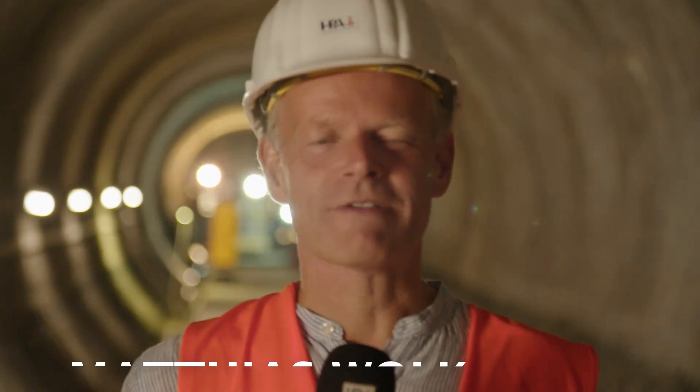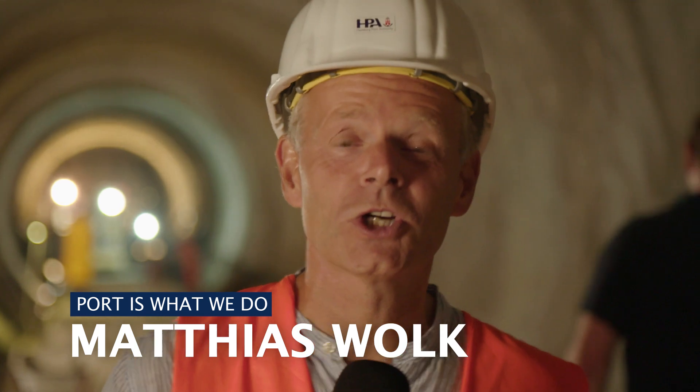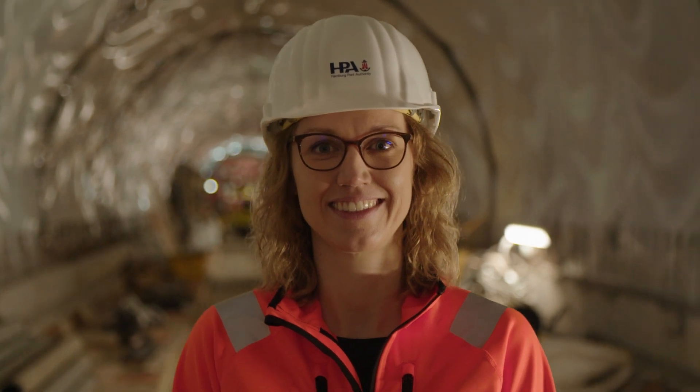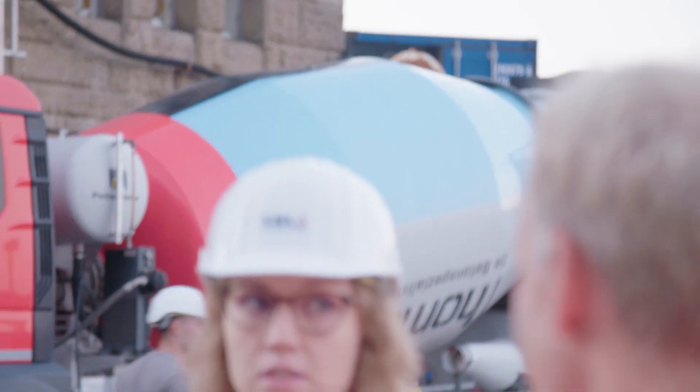The work at the construction site of the St. Pauli Elbe Tunnel continues, and today we've got an exclusive view behind the scenes. We join project manager Neela Tevis to take a look at how they're laying the concrete.